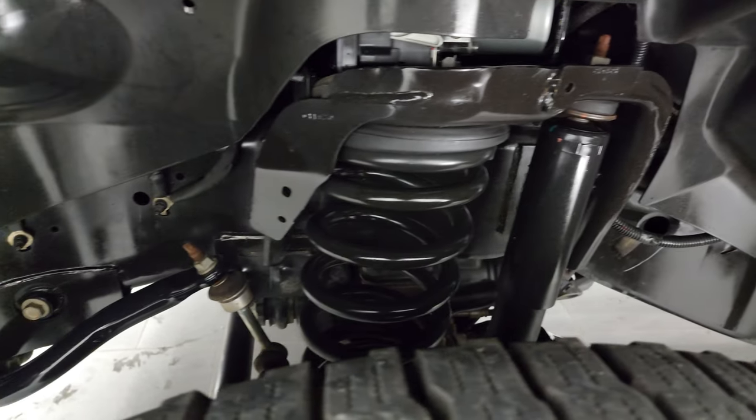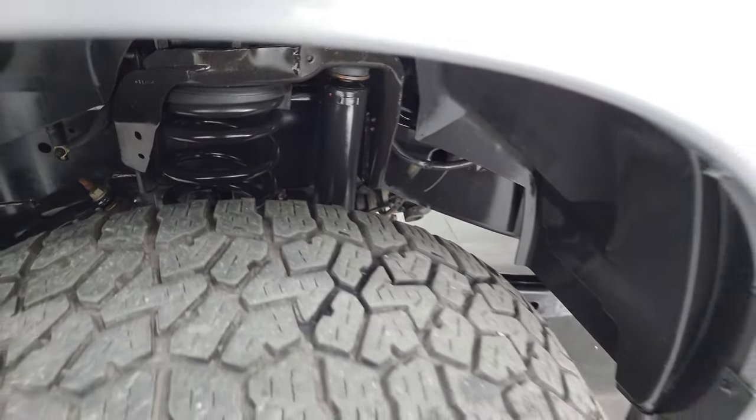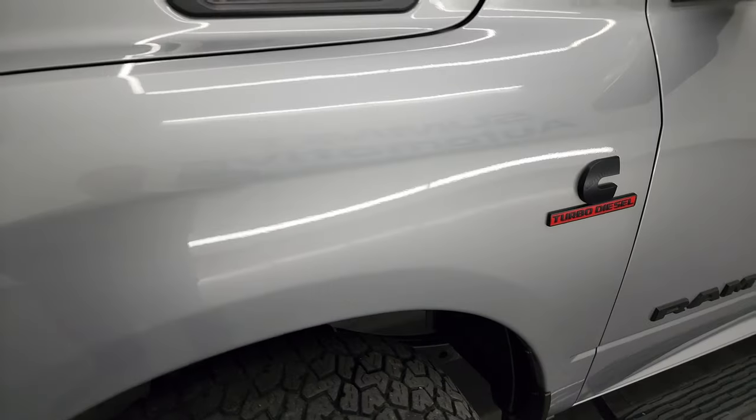Frame and underbody is exceptionally clean on this truck. This is a one-owner, clean title history, clean CarFax out of North Carolina.